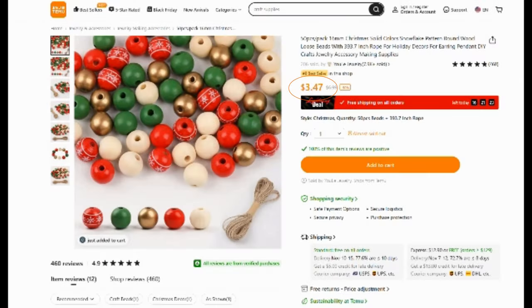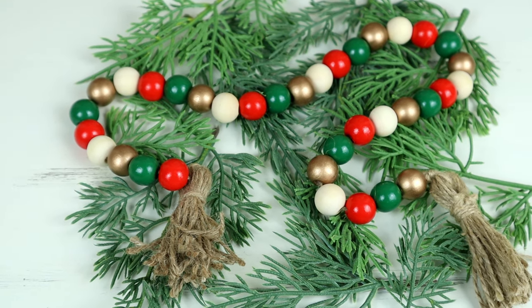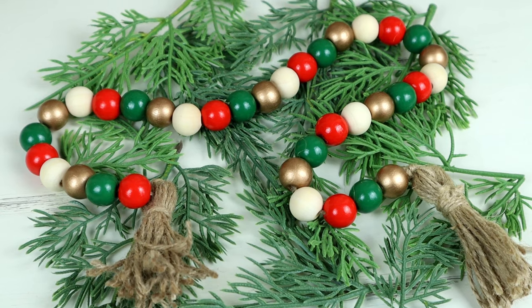You can't do Christmas crafts without some Christmas beads, so I got this 50-piece Christmas wood bead set. The beads are 16 millimeters and they were $3.47. It comes in five different colors: a red with snowflakes, a green, a gold, a plain red, and an unfinished wood color. I ended up creating a mini Christmas bead garland — I left out the snowflake bead — and I'm just going to be using it on one of my tiered trays.